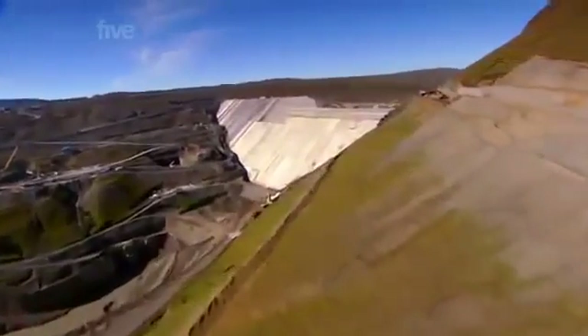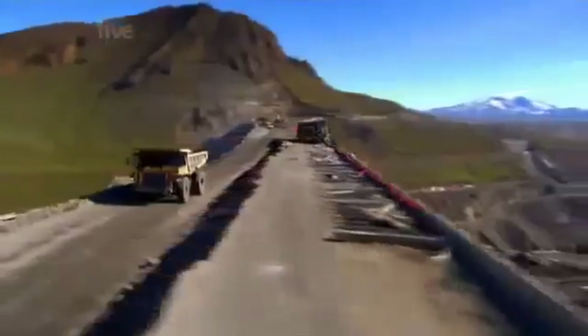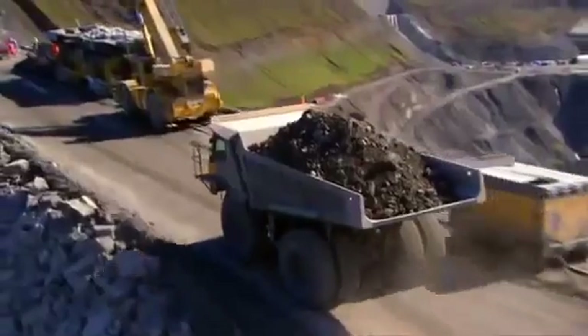For over three years, work has been underway on the country's biggest ever engineering project, the Karahnjukar Dam. The goal of this massive venture is to harness the power of one of Iceland's most abundant resources, water, and turn it into cheap electricity.